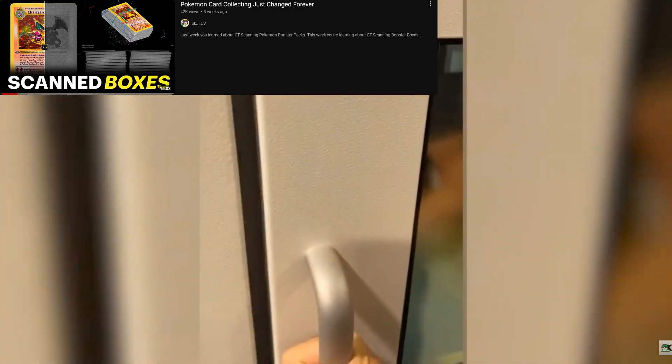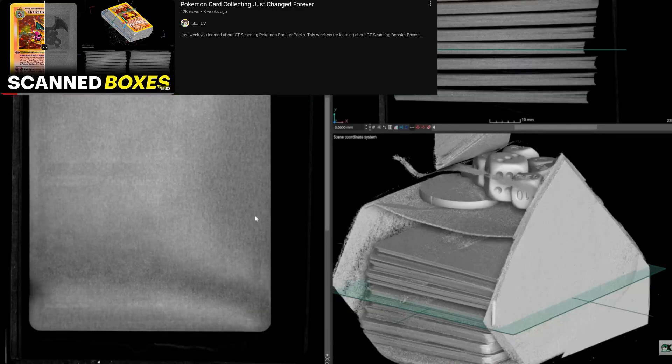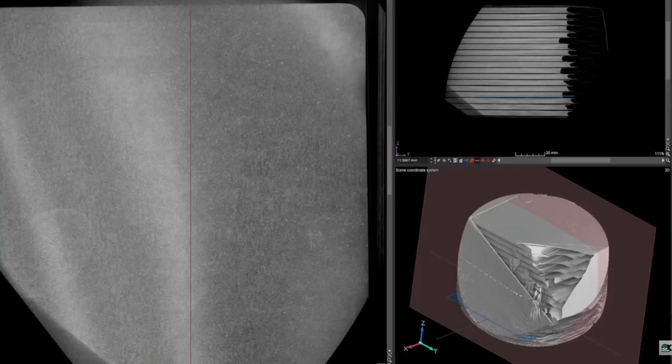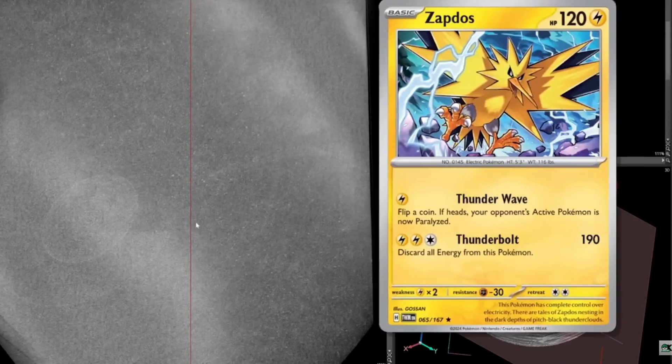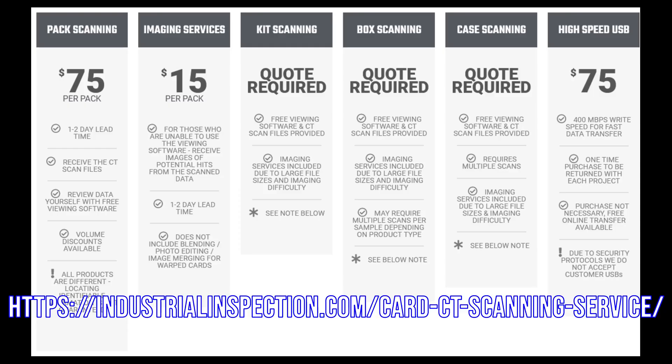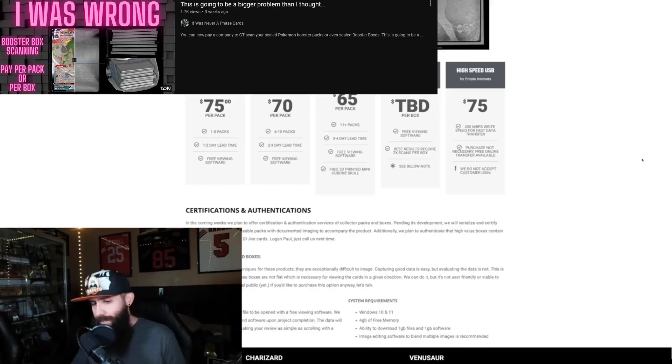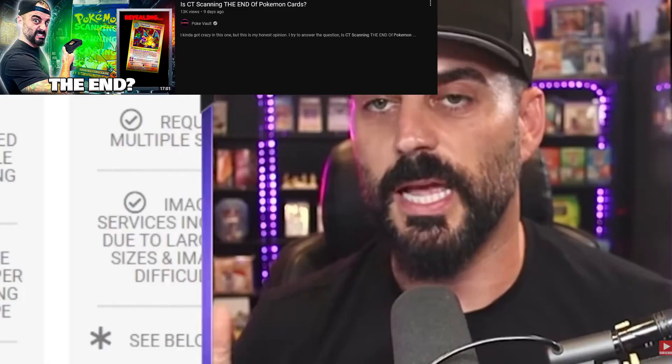Then, on July 27, 2024, OKJLove collaborated with Industrial Inspection and revealed that they're able to view the contents of not just booster packs, but also booster boxes, elite trainer boxes, and other products — and not just from Pokemon, but also Lorcana, Magic the Gathering, One Piece, and even sports cards. This video was followed by an announcement that the company was going to start scanning packs as a service, starting at $75 a pack, or $65 a pack for orders containing 11 or more booster packs, while the price to scan booster boxes and cases is to be determined by a quote.